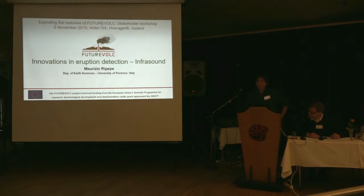Good morning to everybody. After two talks about how do we see magma, now how do we hear volcanoes? By using infrasound.